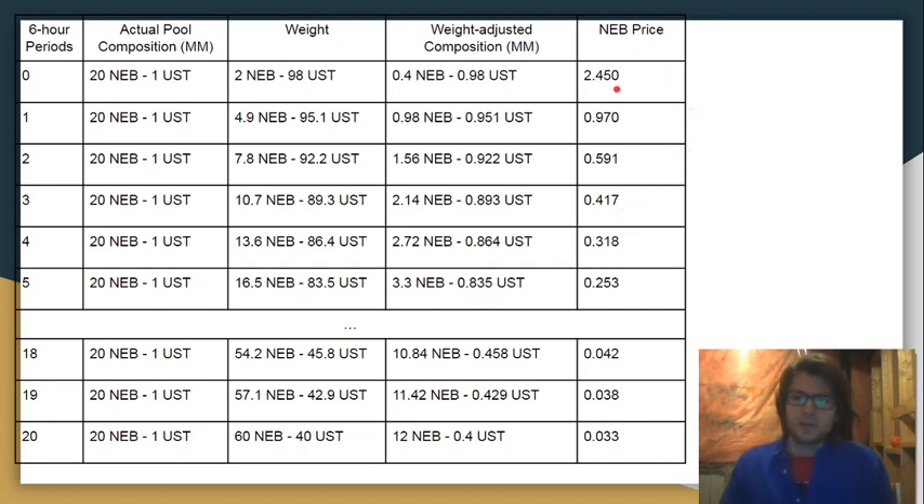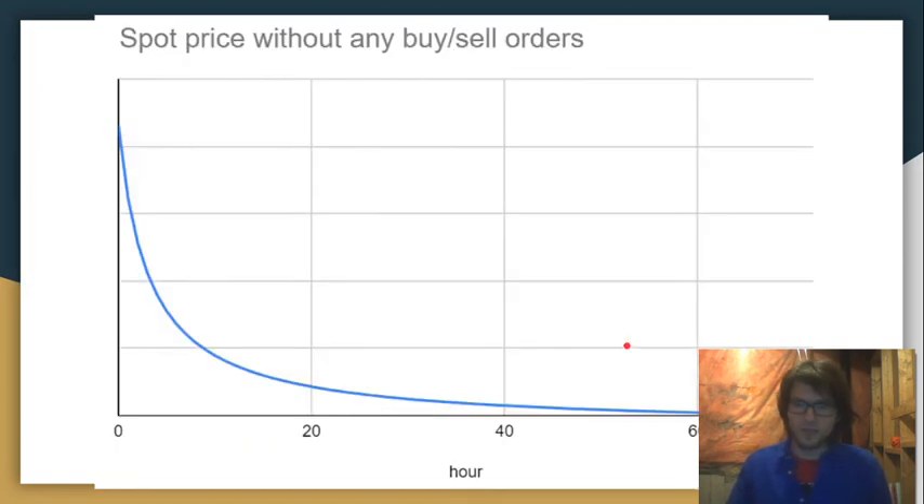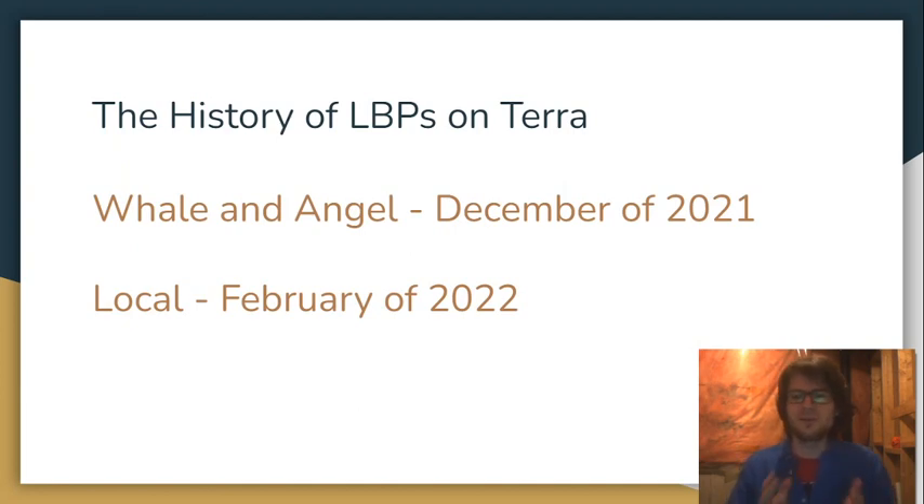As you can see in this column, the price is going to start at $245, and then right at the beginning it's going to drop precipitously — by more than $1.50 in the first six hours. That's just assuming nobody interacts with the pool. So it's going to drop, and then the rate of decrease is going to level off, giving you something like this curve. Without anybody interacting with the pool, you're going to see something like this. But there are going to be people buying and selling, and I'll show you what happens when people are interacting with these pools.